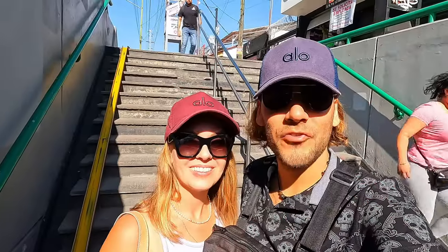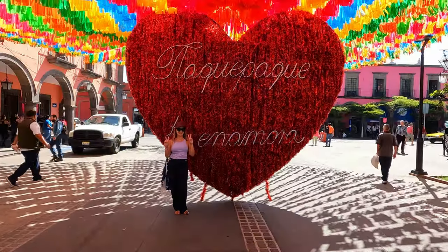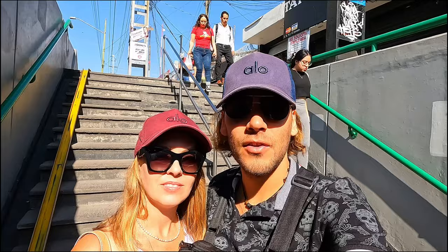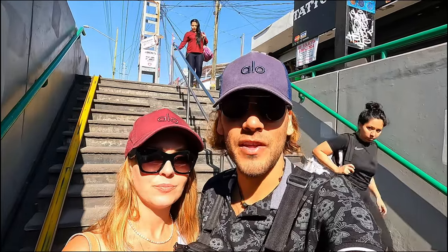Good morning dear travelers, today we're on our way to Tlaquepaque. I love this name — Tlaquepaque! It's a magic town of Mexico and it's here in Guadalajara. We're gonna be taking the subway, so we're gonna be showing you the subway — you can get around almost everywhere on it.